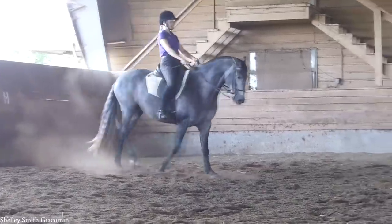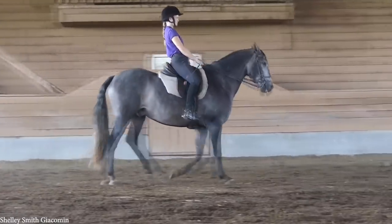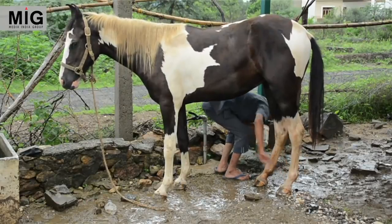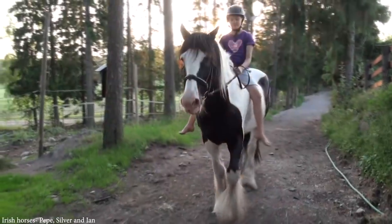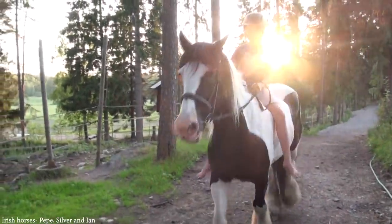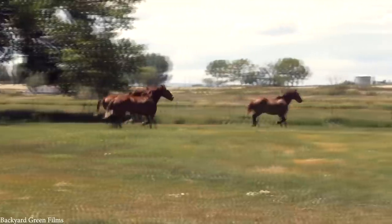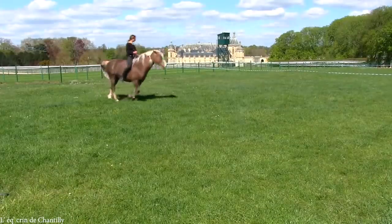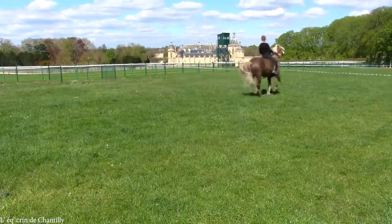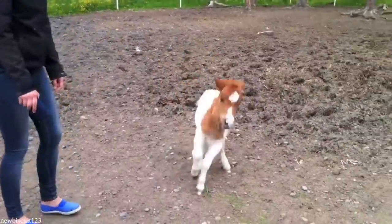Dogs are known as man's best friend, but in many ways the honor should have gone to horses. They've been domesticated for thousands of years and were integral to the development of society before the Industrial Revolution. Even to this day, horses are used around the world for transport, for racing, as pets, and for work around farms. But while you may be familiar with the main breeds, there are more than 400 worldwide. In this video, we'll be looking at the top 15 beautiful and rare horse breeds.